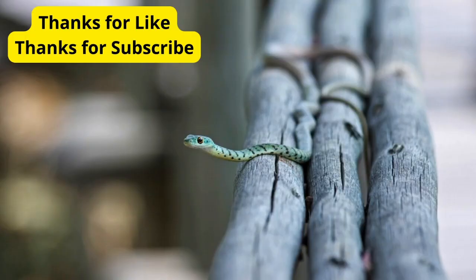And there you have it, folks — the top 5 strange pets that are sure to turn heads and spark conversations. Which one would you love to have as a pet? Let us know in the comments below. Don't forget to like, share, and subscribe for more fascinating insights into the animal kingdom. Until next time, happy pet keeping!